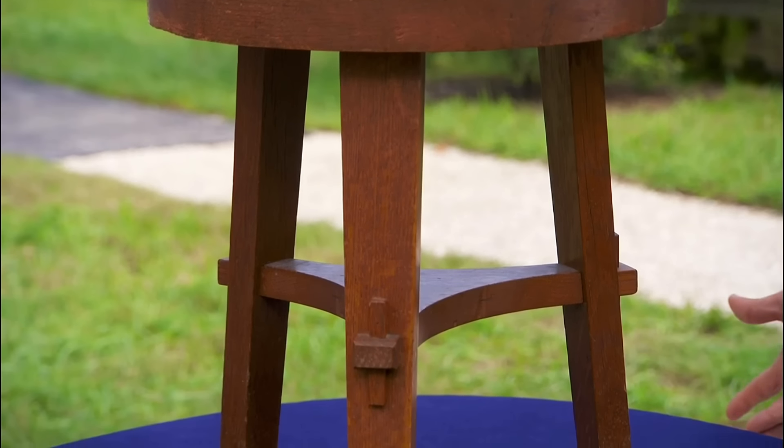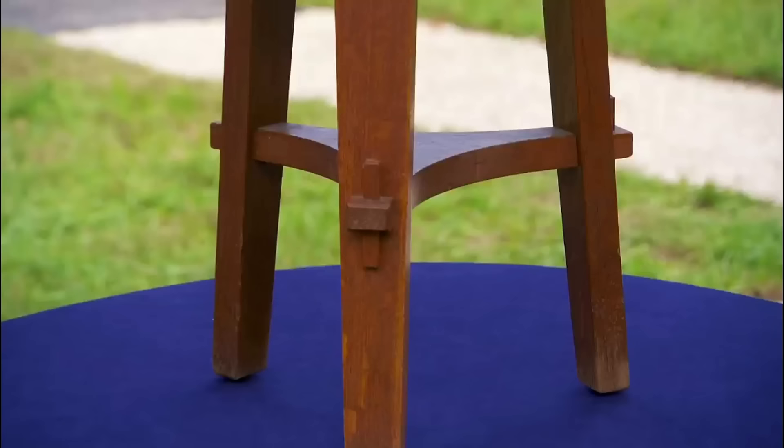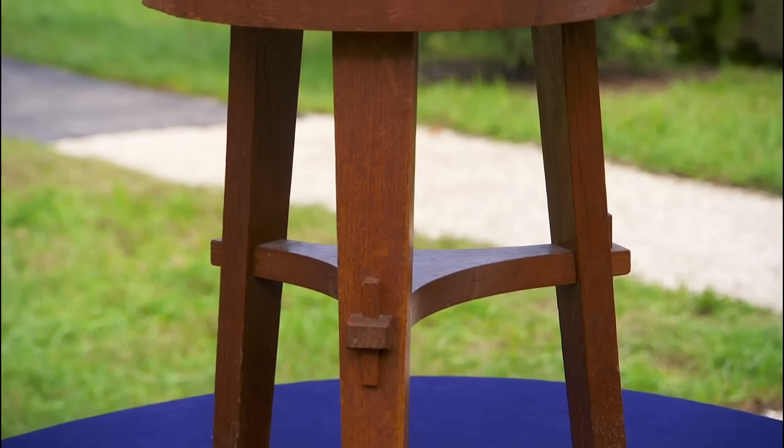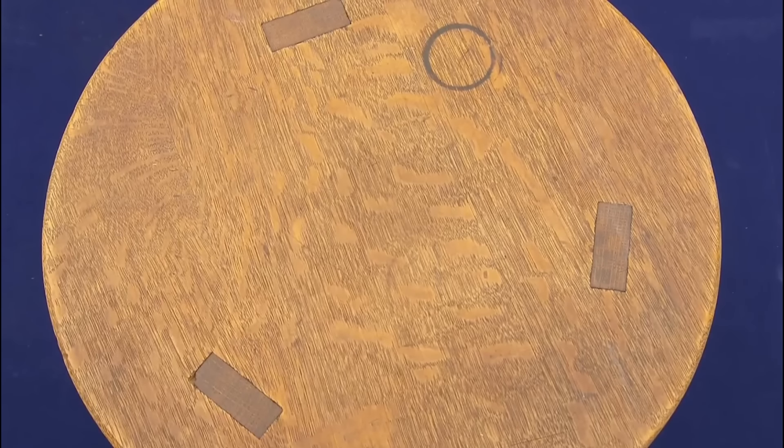Crafted from quarter-sawn white oak, its tiger-like grain pattern adds a touch of natural artistry. When you cut it on an angle, it gives you a tiger pattern. The unique model number, 314 and a half, speaks to the whimsical nature of its creators.